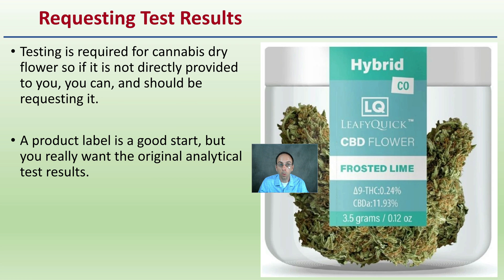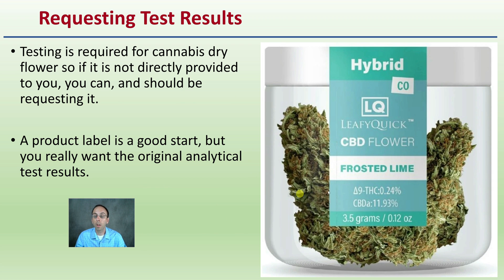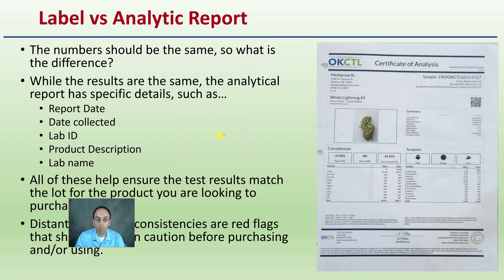You want to request lab results. Part of being an informed consumer means if you're not provided with the information you need, you seek it out yourself. Testing is required for cannabis dry flower and other products, so if not directly provided to you, you can and should be requesting that information. A product label is a good start, but you really want the original analytical report. The label is great for comparison, but the original analytical report gives you more detailed information.